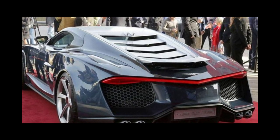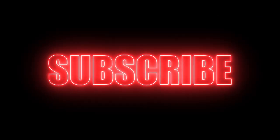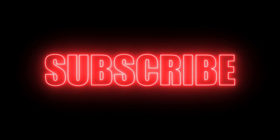Before getting into number one, make sure you hit that subscribe button and leave a comment for a shoutout in one of our next videos.